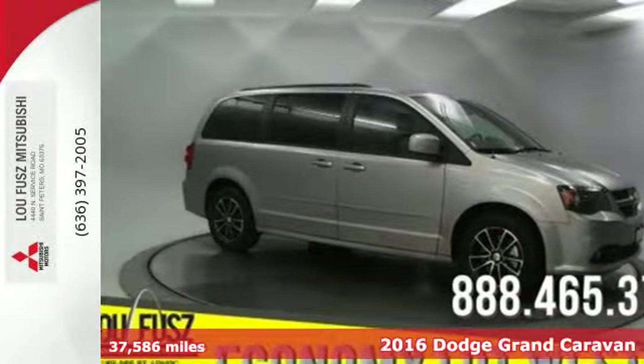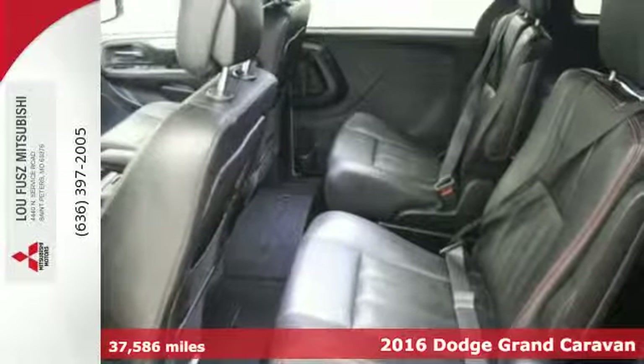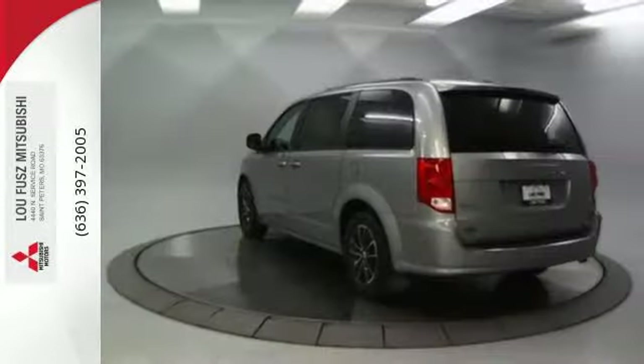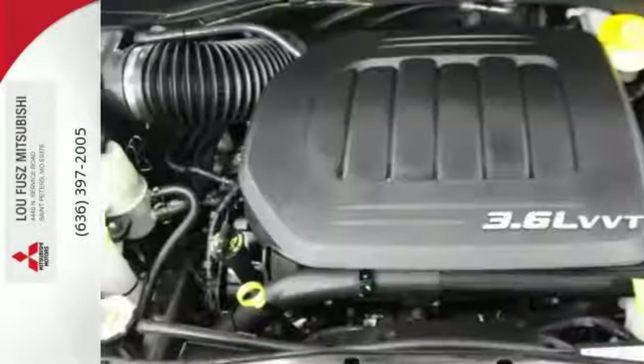Here's a 2016 Dodge Grand Caravan. Families that own one know why it's the most awarded minivan ever, and it starts with amazing versatility along with unexpected power and comfort. The ride is quick and smooth with a 3.6-liter V6 engine and 6-speed automatic transmission.